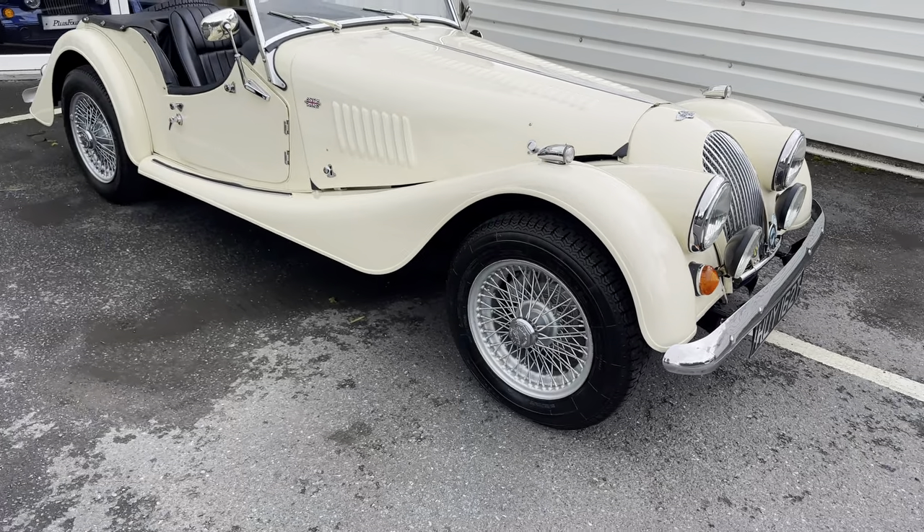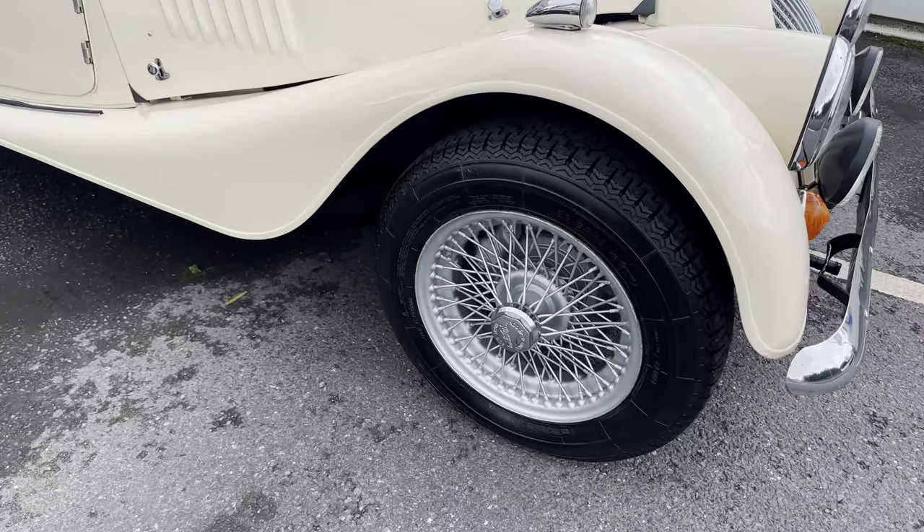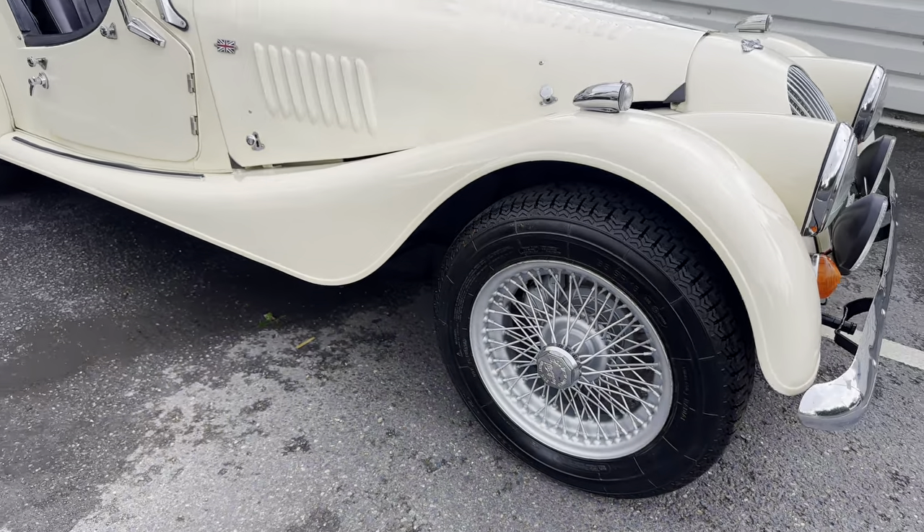There are a couple of nice additions on the front end of this. You've got badge bars, spotlights and the bumper. You've also got wire wheels on here as well. They are painted but don't let that take it away — look at it, they look absolutely brilliant.